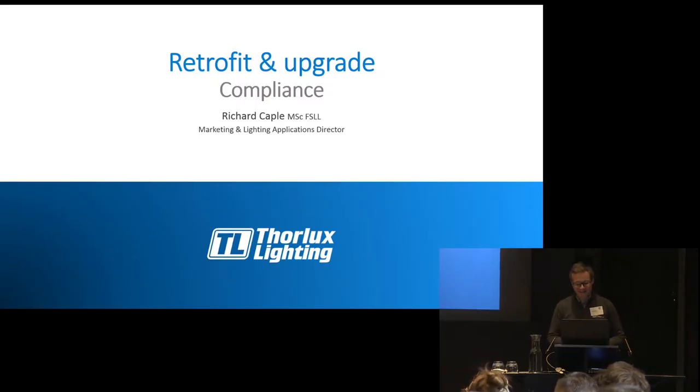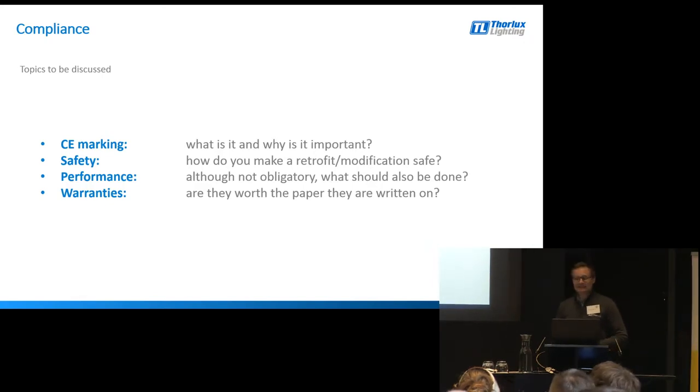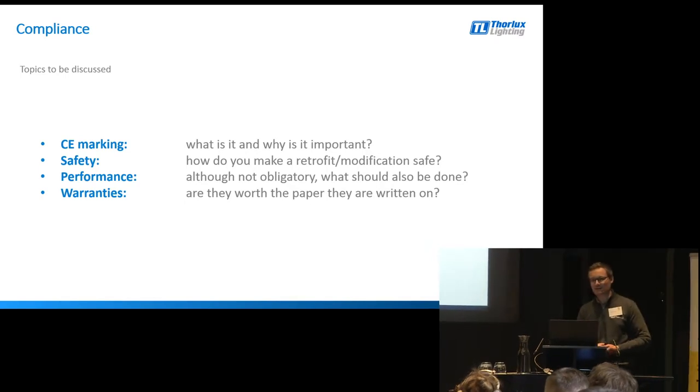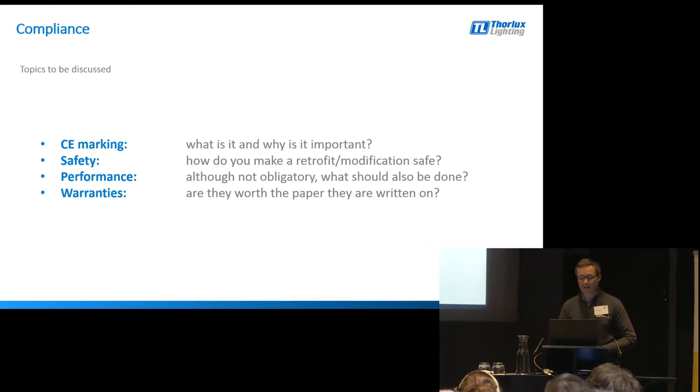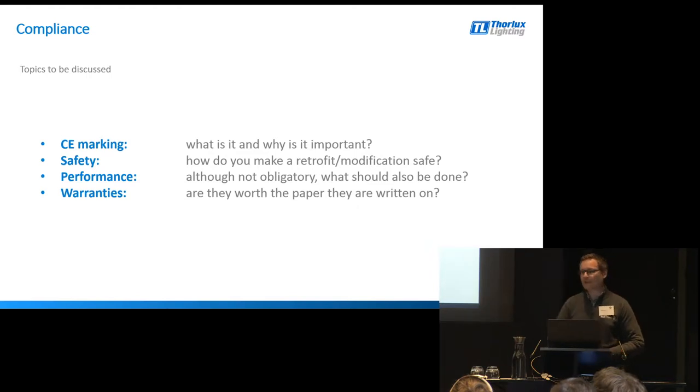Nobody likes the word compliance, particularly if it's down to them to ensure it. I want to talk about compliance for a little bit, which invariably gets me into trouble. The topics I want to cover are: CE marking and what it's all about; safety with retrofitting; performance - things we should consider when carrying out retrofit and upgrades; and finally, warranties - the murky world of warranties.